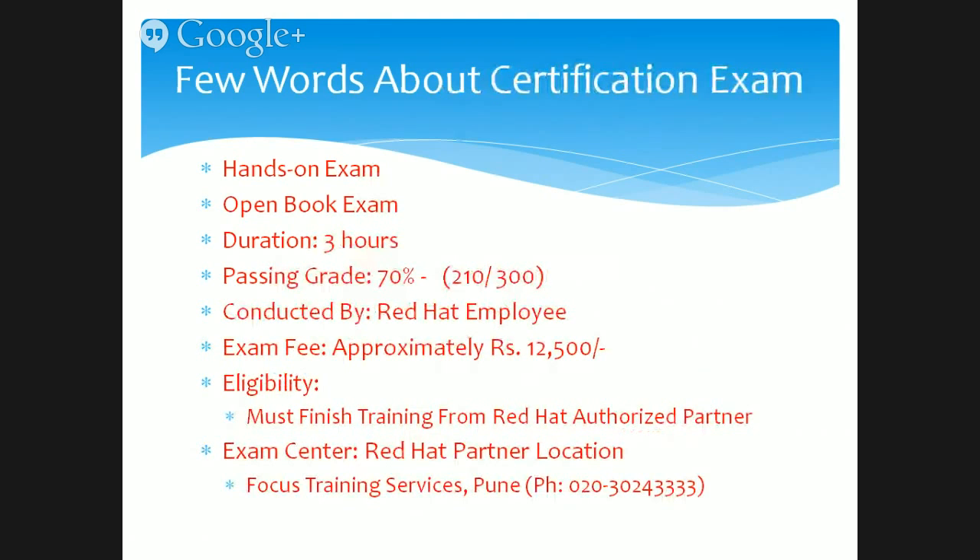This certification exam is very important. There are quite a few certifications out there — Microsoft, Oracle, Cisco — but the RHCSA and all other Red Hat examinations are a little different. This is a hands-on exam, meaning you will be given a server once you come into the exam hall — one server per candidate — and you are supposed to solve your exam paper on that machine. This is an open-book exam, so all Red Hat Linux documentation is available to you on that machine. The duration is three hours, and the passing grade is 70% — you must score 210 marks out of 300.